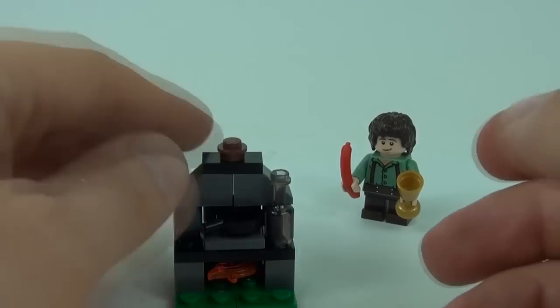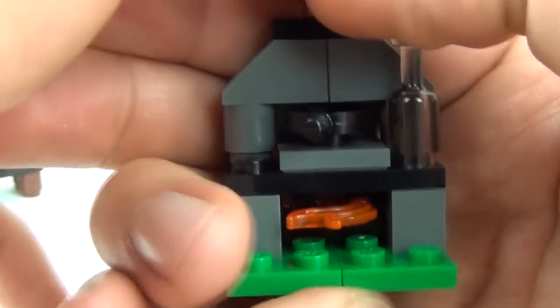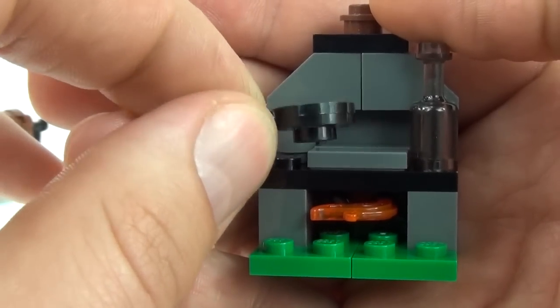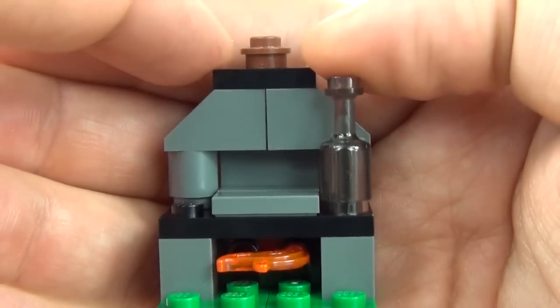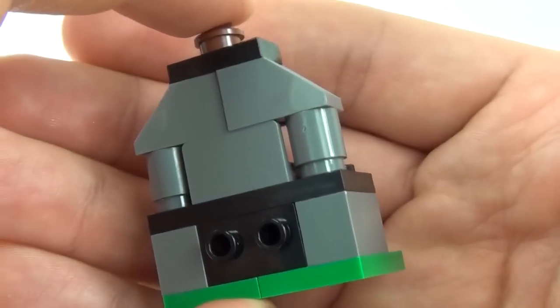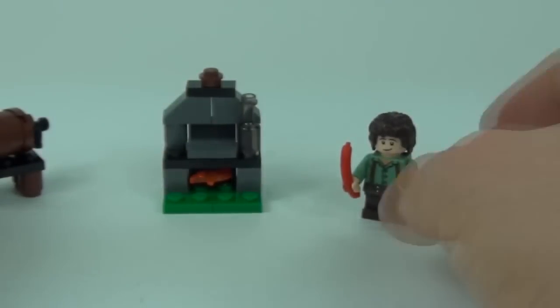Then onto the cooking corner. We have this fire burning underneath, which is just the one flame piece. We get a frying pan as well, which is an awesome piece to have. We have this glass bottle piece too — another really useful piece. Then we have some 2x1s and some angled pieces at the top. So lots of useful pieces with that set.